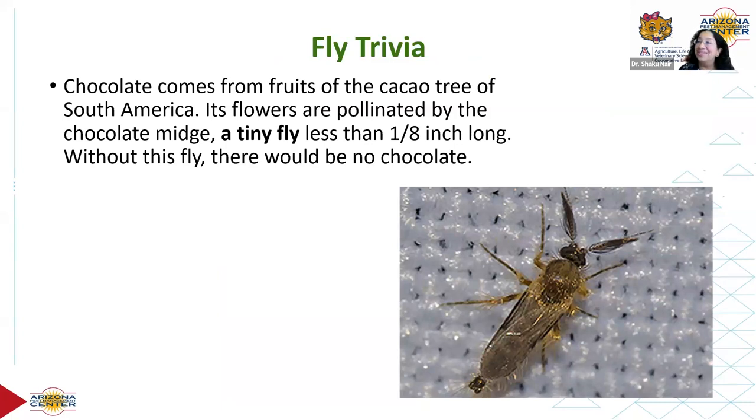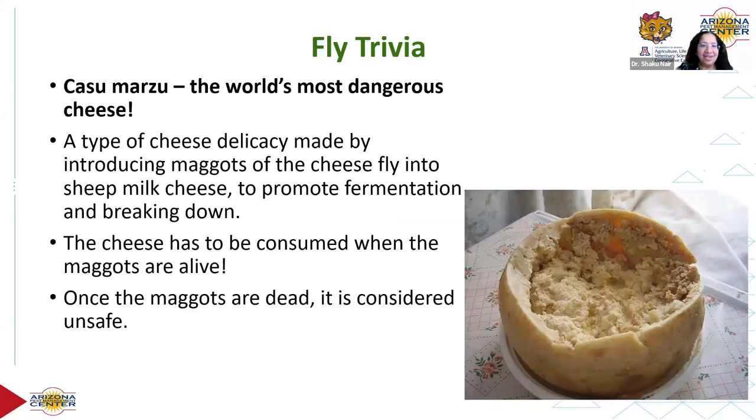A couple of trivia about flies: chocolate comes from the fruits of the cacao tree in South America, and its flowers are pollinated by a tiny fly called the chocolate midge. Without that fly, we wouldn't have chocolate. Also, the world's most dangerous cheese is a delicacy made by introducing maggots into cheese, which has to be consumed while the maggots are still alive — an example of insects used as food.